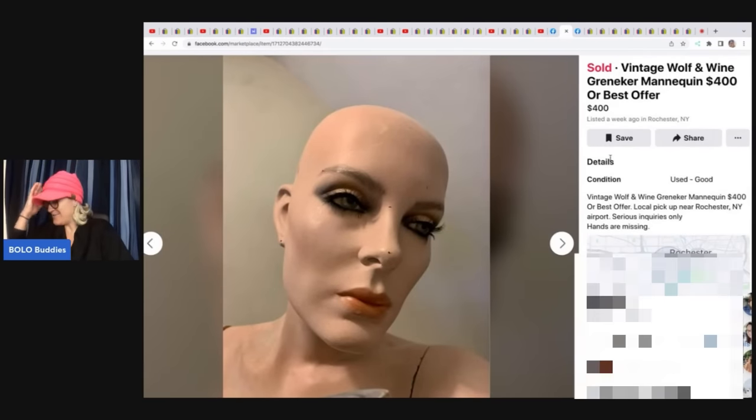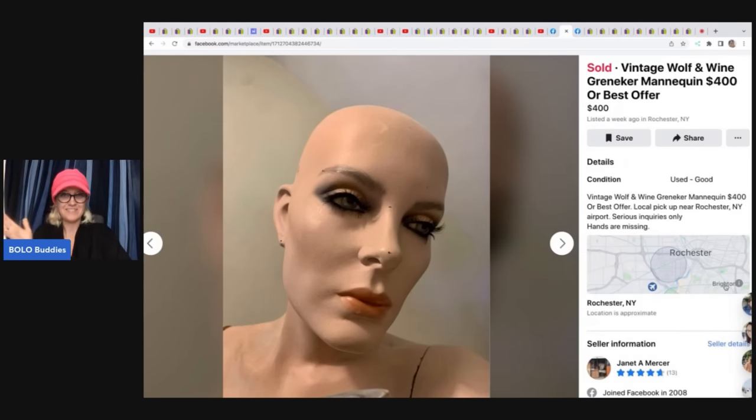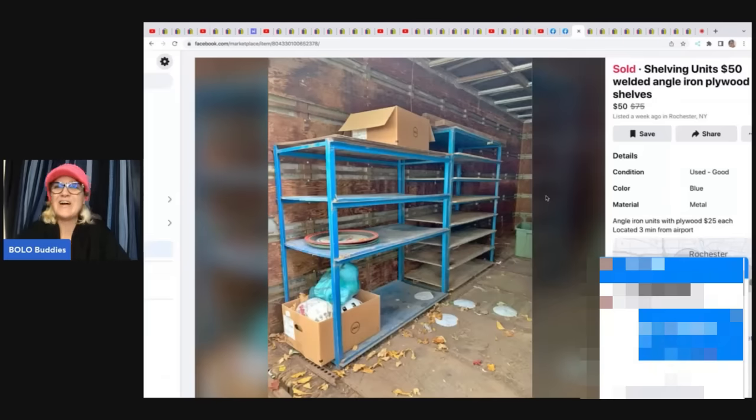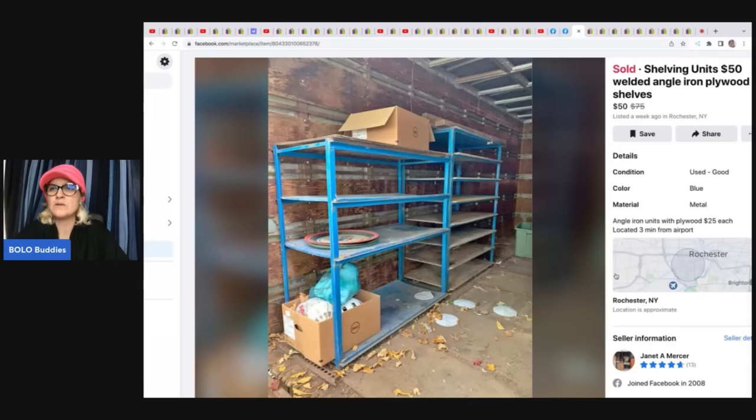The next item is a creepy vintage Wolf and Wine Grinecker Mannequin — it kind of looks real, which makes it creepy. It was listed at $400 or best offer and she ended up selling it for $400 with the buyer paying shipping. She also sold some welded angle iron plywood shelving units — cost her $50, but she delivered them and got an extra $50 for delivery, so they sold for $100 total.